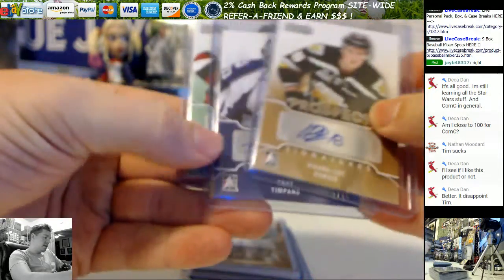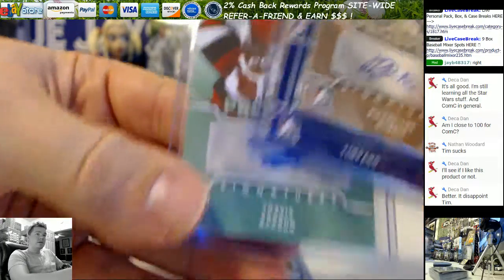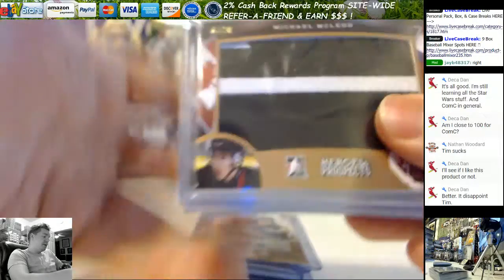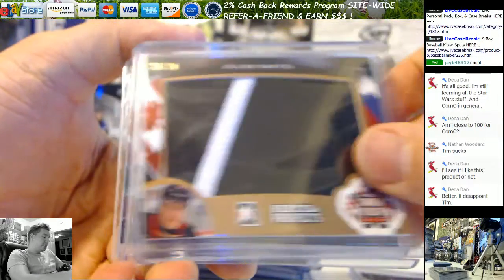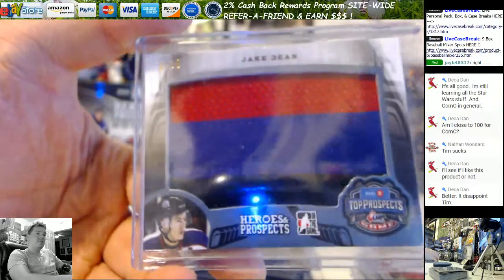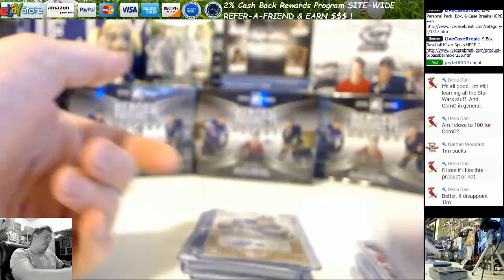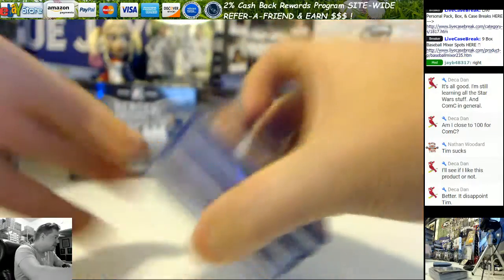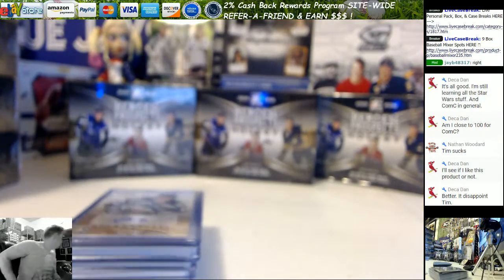Nice. Pretty good box. There's your autos — and your patches one more time: McLeod, Mantell, Malenstein, Fortier, and Jake Bean was your best patch. Good value: 100 bucks, 10 hits. You only got to average 10 bucks a hit, like I was saying earlier.